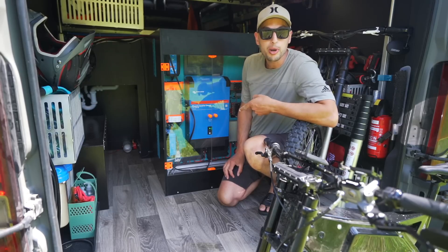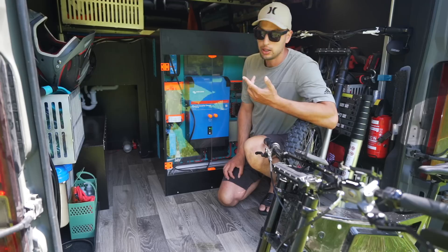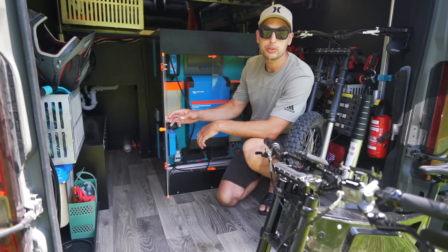This is where I store my lithium — it's right on the rear axle for weight distribution. There's a fridge from the other side, and this big beast you can see is a power inverter.